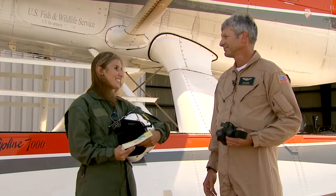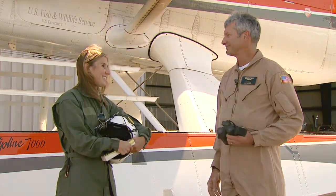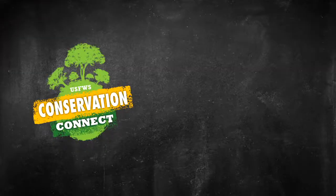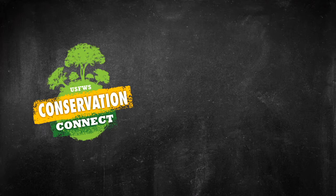I think this is fantastic advice. Steve, thank you so much again — great meeting you. Remember, any of you watching can have a job just like this. How awesome would that be? Thanks everyone, and we'll see you next time on the U.S. Fish and Wildlife Service's Conservation Connect. Thank you for joining us.